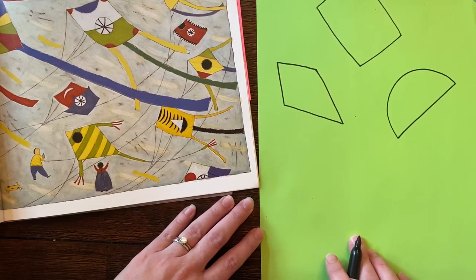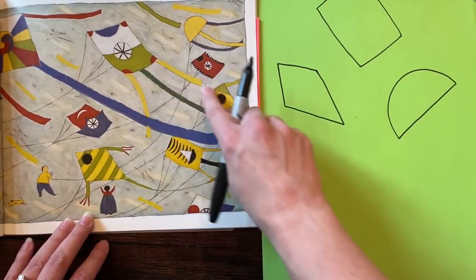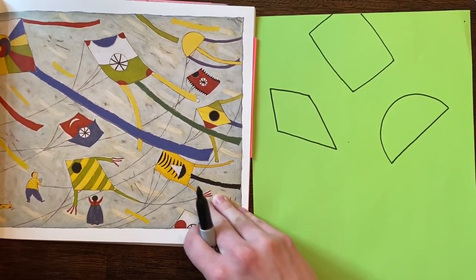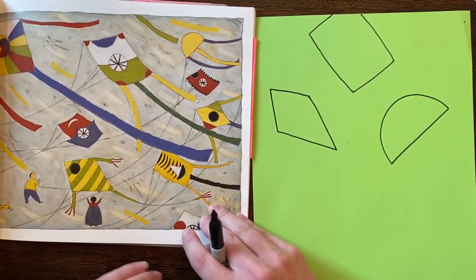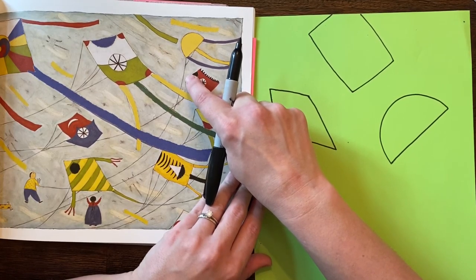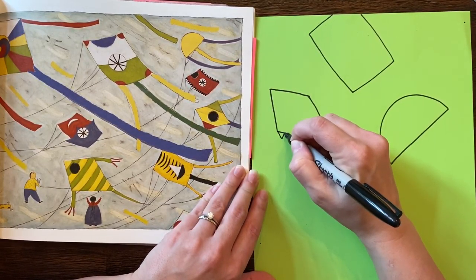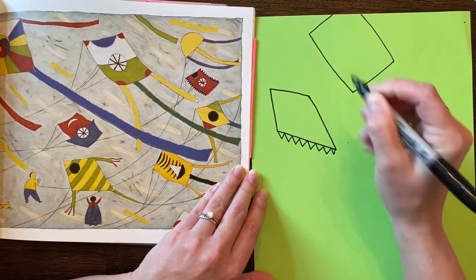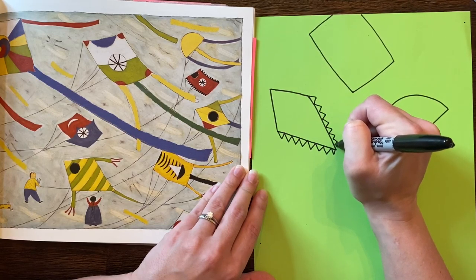Now I'm going to add my little designs and little streamers — those might be these long pieces here. Do I have to use an idea from this page? No, I could come up with something different. But I'm liking some of these designs. I love how they have these little zigzags off of there, so I might put them on this one. I'm going to do a zigzag line, and then another zigzag line. It's kind of reminding me of like shark teeth.